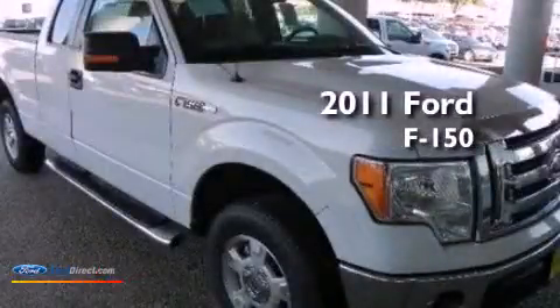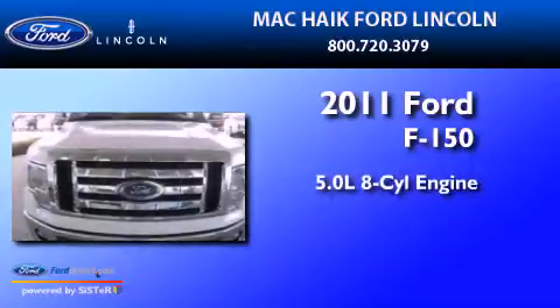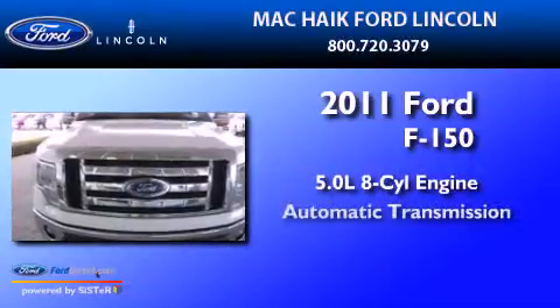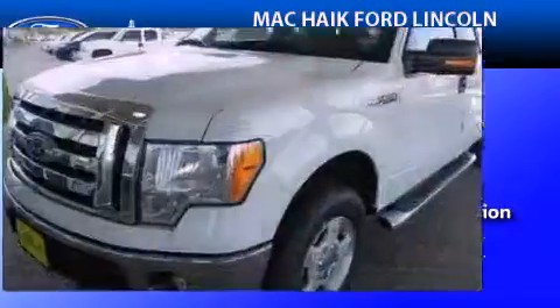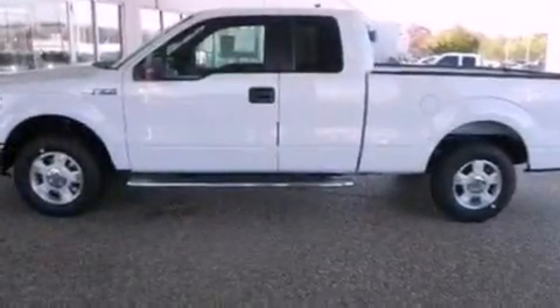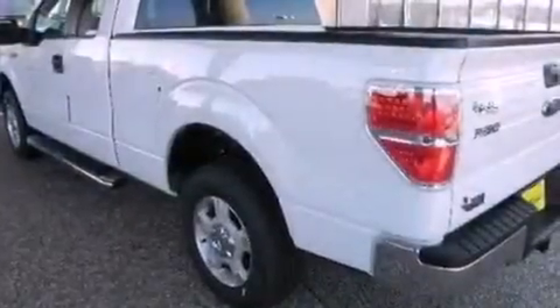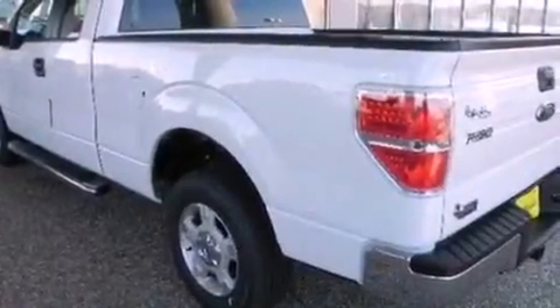This is a 2011 Ford F-150. It has a 5.0-liter 8-cylinder engine and an automatic transmission. Its top features include a double wishbone independent front suspension, a low tire pressure indicator, traction control and stability control systems, and a limited slip differential.